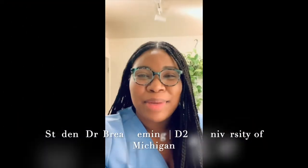Hey guys, my name is Bria and I am a D2 at the University of Michigan, currently working in a pediatric office. As a future dentist, I think it's so important to learn every aspect of every job it takes to run a practice smoothly. I'm glad I'm getting this opportunity to learn as much as I can to better prepare for my future. So Dr. Boyden, what is pediatric dentistry?